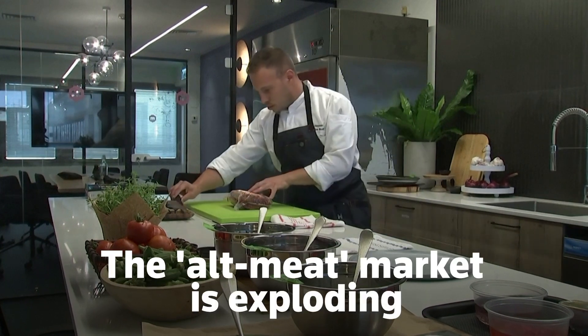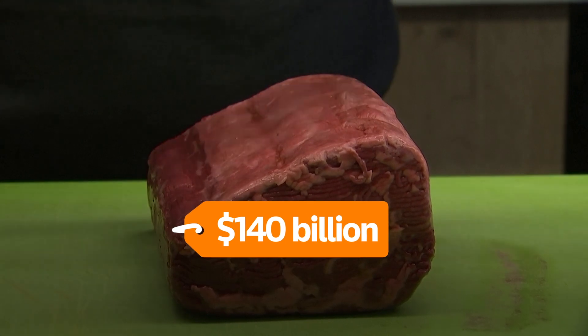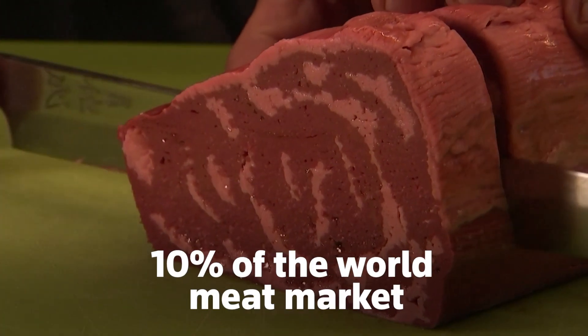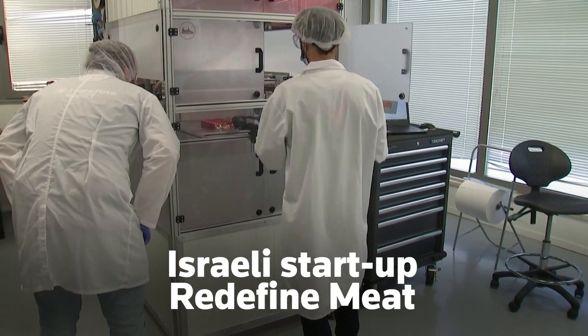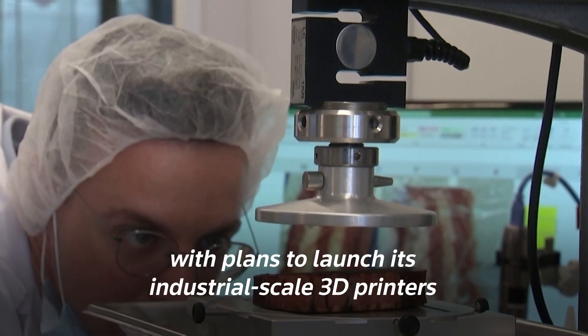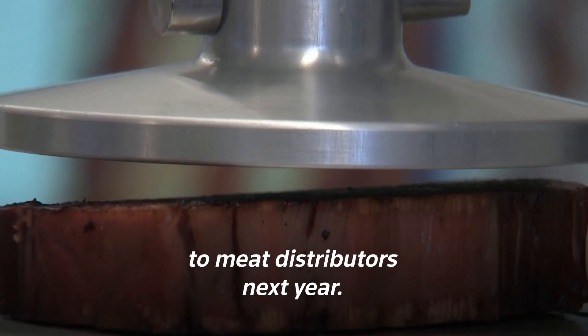The alt-meat market is exploding. Global sales could reach $140 billion by 2029, about 10% of the world meat market, according to Barclays. Israeli startup Redefine Meat is throwing its hat in the ring, with plans to launch its industrial-scale 3D printers to meat distributors next year.